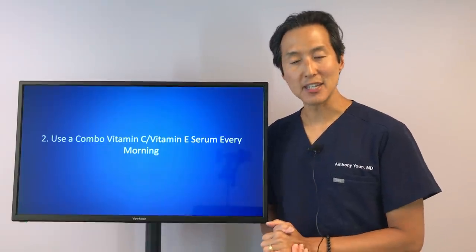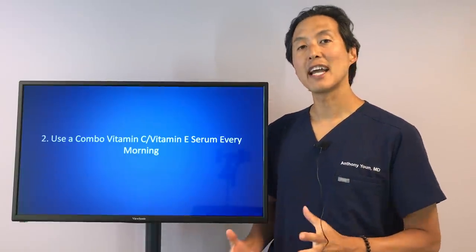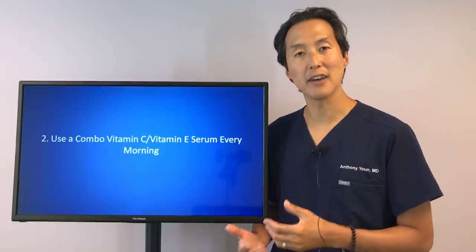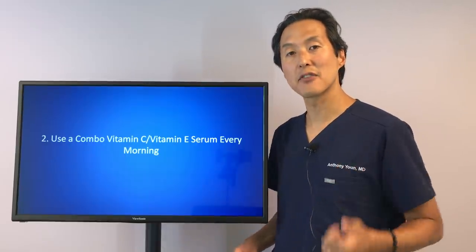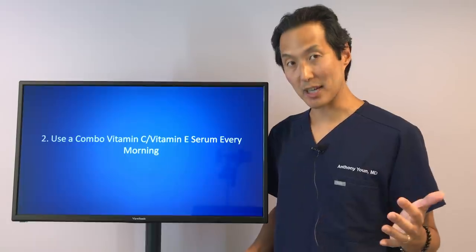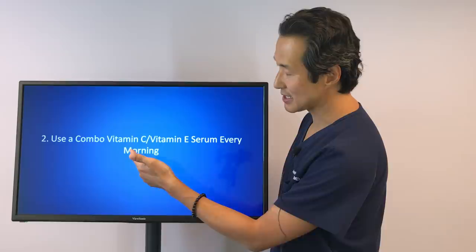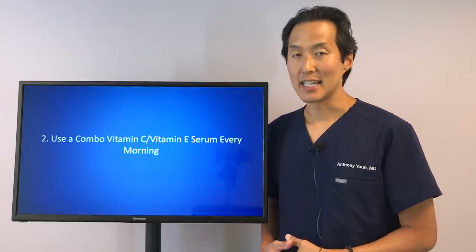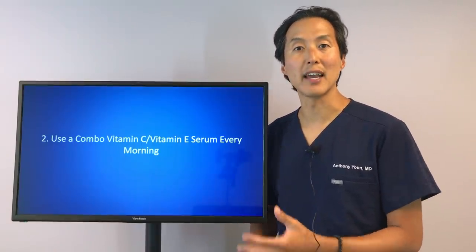My number two tip is to use a combination of vitamin C and vitamin E every morning. These are antioxidants, and most skincare lines have a vitamin C serum they recommend. Vitamin C is great — it helps fight free radicals and protect your skin from damage throughout the day. But studies show that when you combine vitamin C with vitamin E, you get a synergistic antioxidant effect; they work even better together than when used alone.